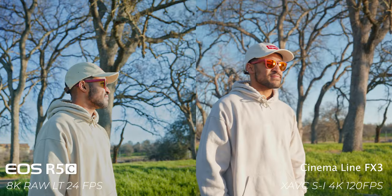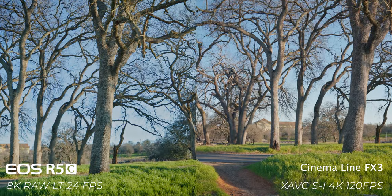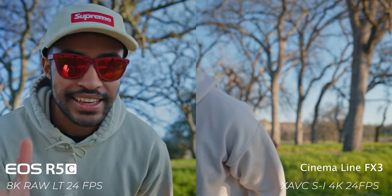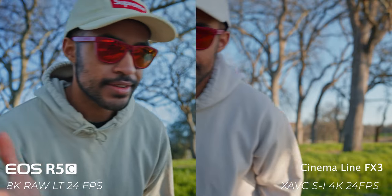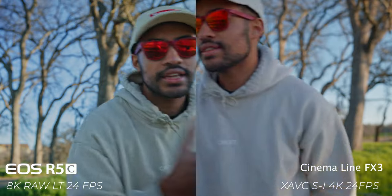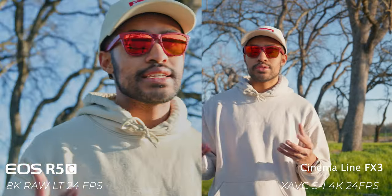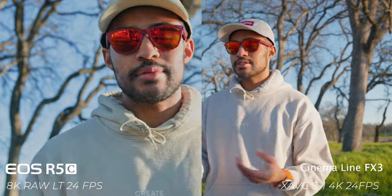When putting these cameras side by side, some of the categories I wanted to go through were overall image quality — including colors, dynamic range, and detail. For this test, the Canon EOS R5C is recording in 8K Raw Light, and the Sony FX3 is set to 4K All-Intra. This is just to give an example of what it's like to record at the highest quality on both cameras.